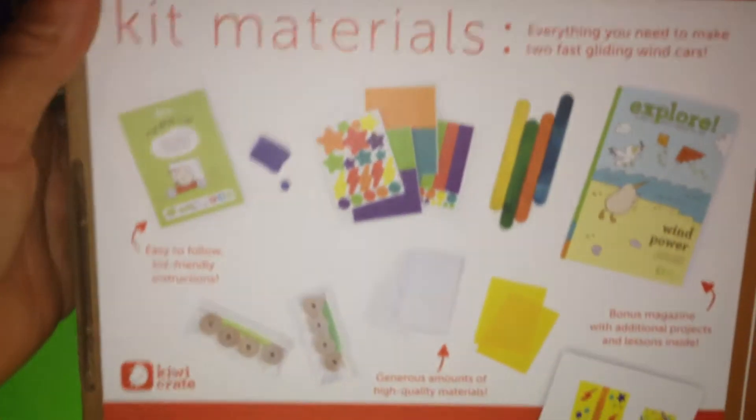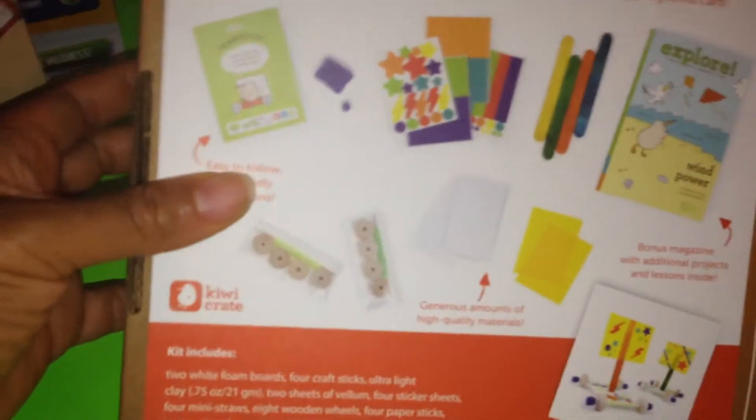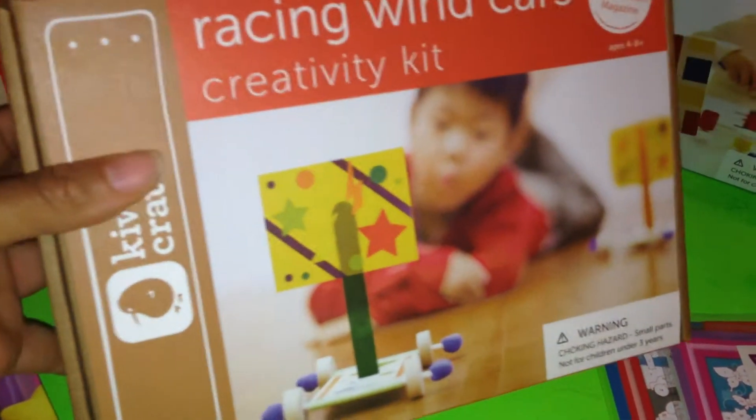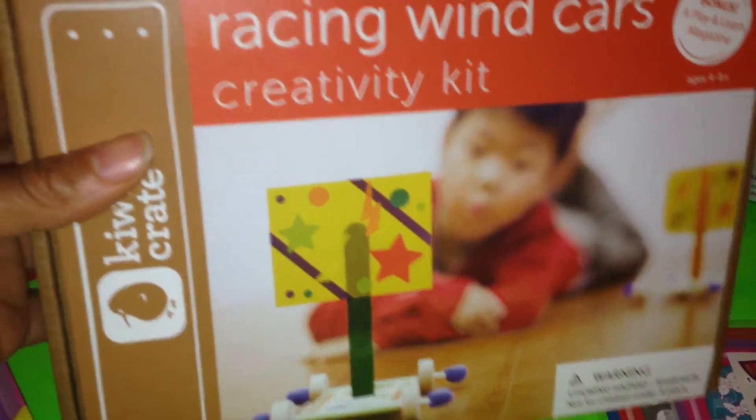This is the latest one that I've seen, and it comes with everything that you need. It also comes with an Explorer magazine, which comes in all of the Kiwi Crate crates. These are the crates, which are a little bit smaller than the ones that you would get if you were to order a subscription by mail.